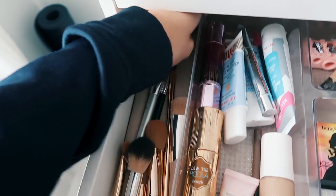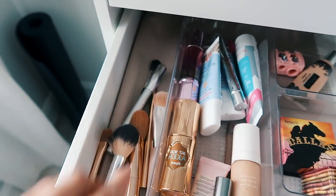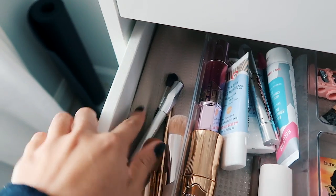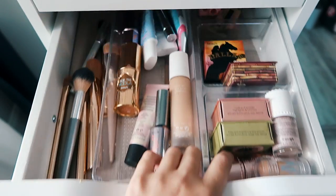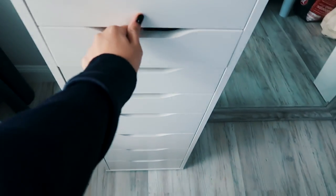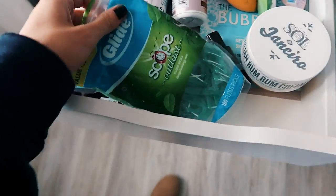The second drawer has some of my makeup and some brushes on the side. I have these little non-slip liners underneath everything in my drawers to keep things from moving, though these particular ones still move, which is weird. Just random makeup in here.